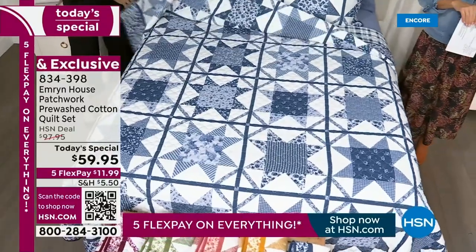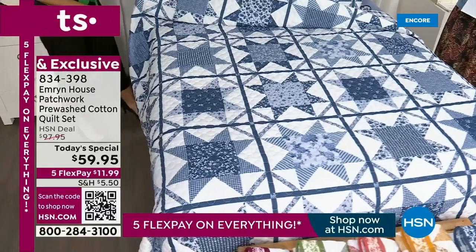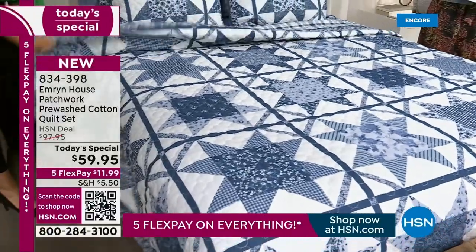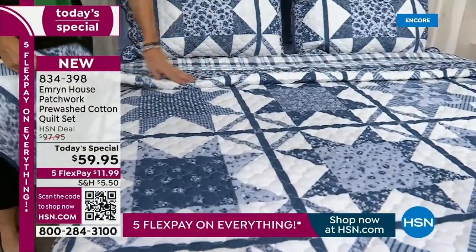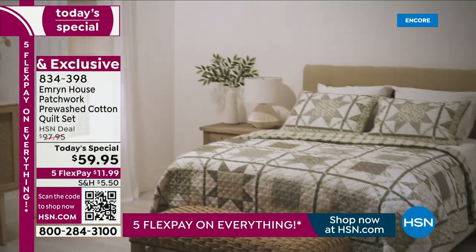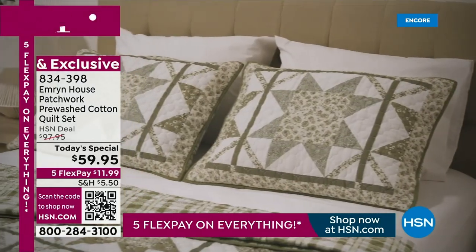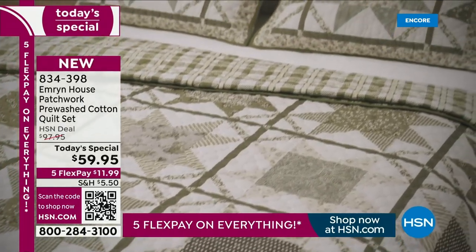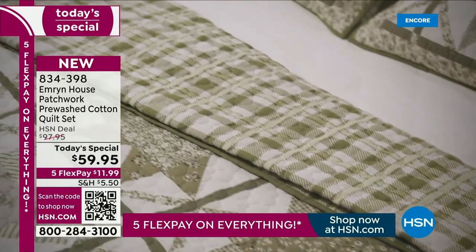My mom loves quilts. I sent her the picture and she goes, oh my gosh, I love it. She asks, how much? I said, mom, it's going to be $59. She says, oh, that's for the twin. I said, actually mom, I'm so glad you asked — it's $59.95 whether you order the twin, the full, the queen, or the king. It doesn't matter what size bedroom you have. You could get the queen or the king at the same price as the twin.